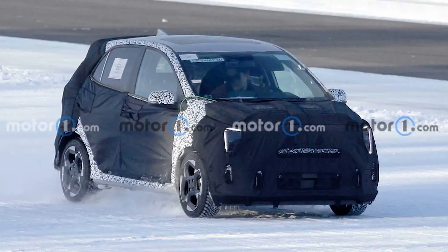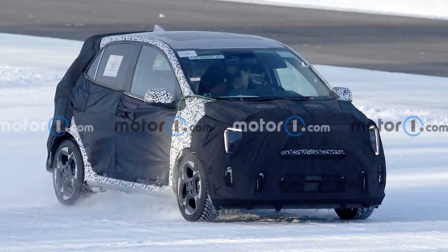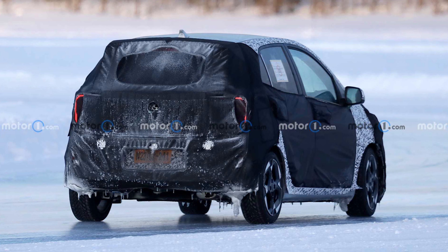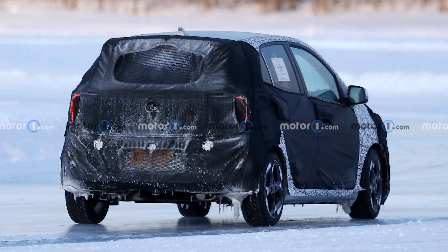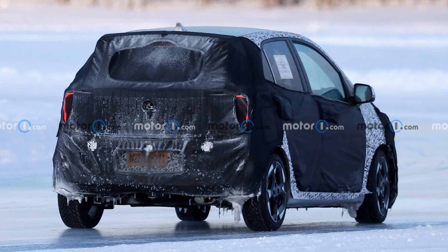Buyers in Europe have a second little car to look forward to. The brand is also developing a refreshed Picanto. It features new boxy headlights and appears to have a revised lower fascia. The rear features updated taillights. The available spy shots don't let us see inside the vehicle, but there is a possibility of tweaks to the cabin too.